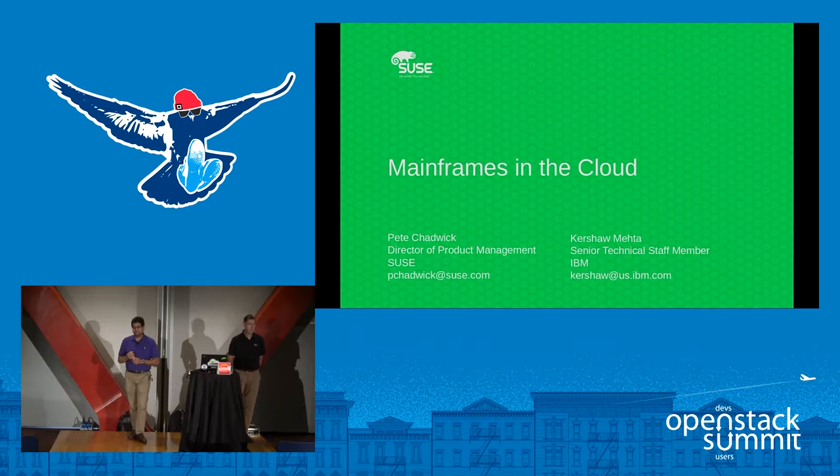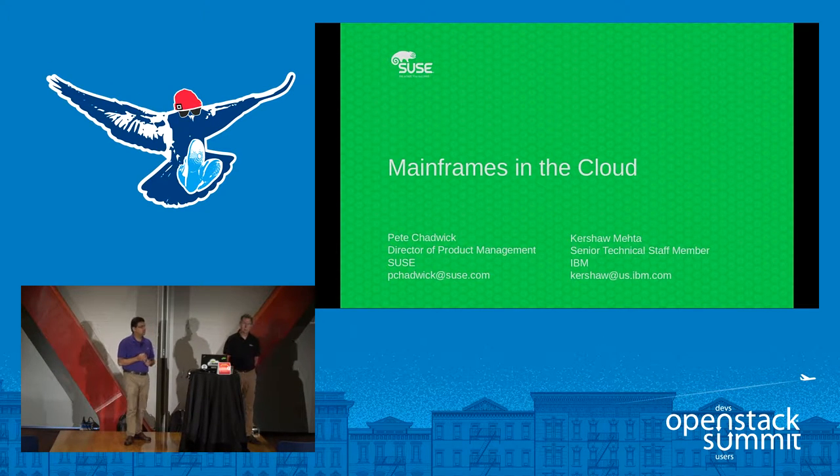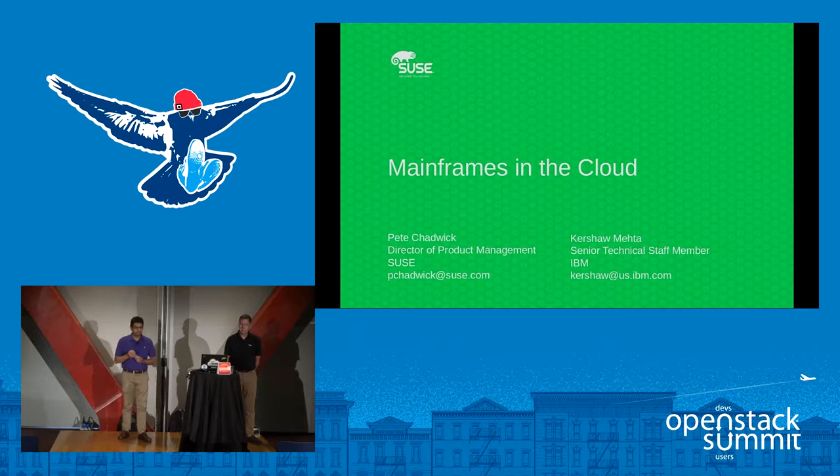Good morning everybody. My name is Pete Chadwick. I'm director of product management for cloud and systems management at SUSE, and with me today is Kershaw Medoff, senior technical staff member for IBM. What we'd like to talk to you about is how SUSE and IBM have been working together to pull mainframes into cloud environments. I'll turn it over to Kershaw to start.